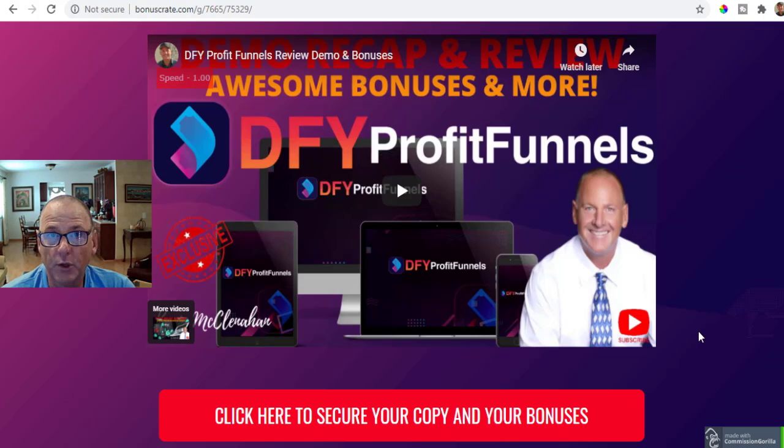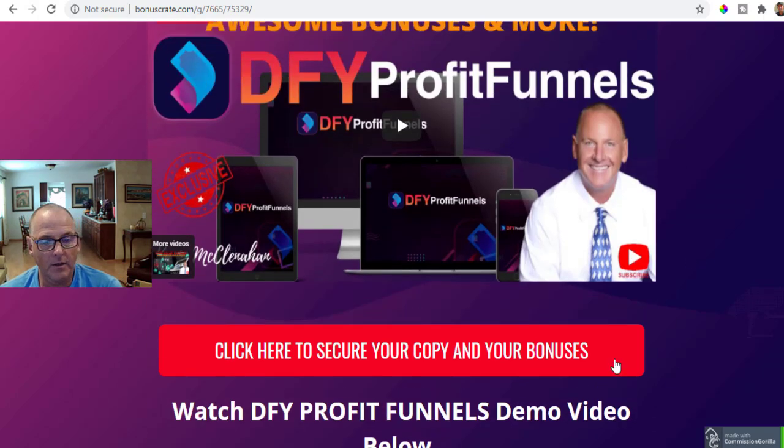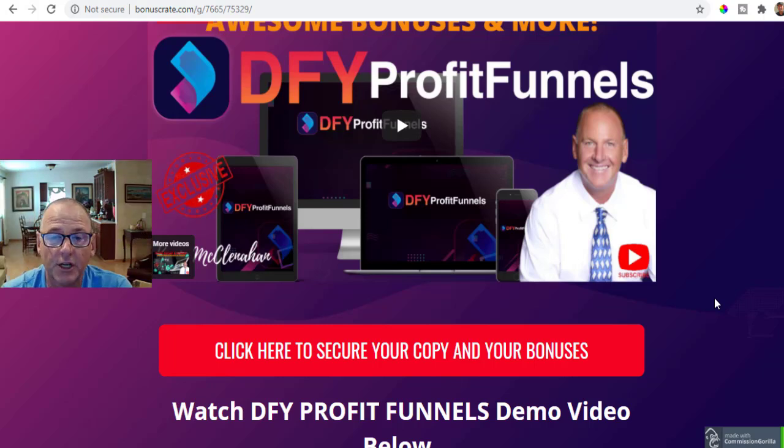At any time during my YouTube video review, if you're on my bonus page, simply scroll up or scroll down and click on the red buttons. And if you're watching this on YouTube, just below this video is a link in the description section — it says Get Done For You Profit Funnels and All the Bonuses.